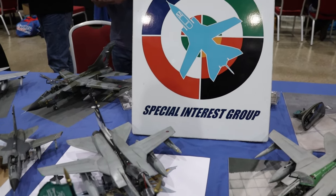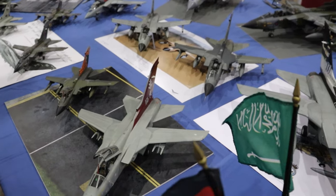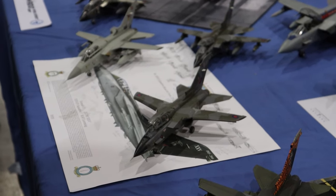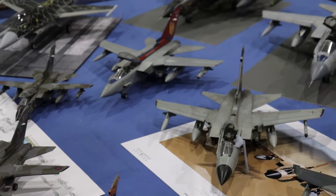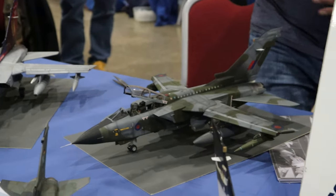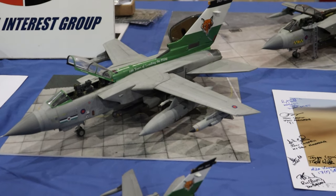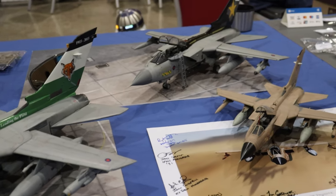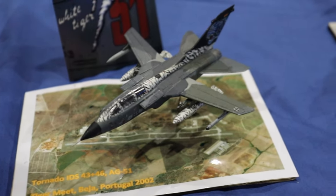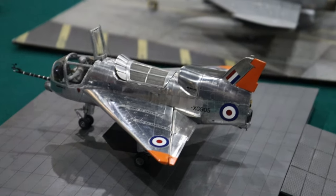Over here at the Tornado Special Interest Group - as you might have guessed, it's a lot of Tornadoes in Luftwaffe, Italian, and RF markings. It seemed to be a lot of RF and German. Saudi markings tend to be less common in general in boxing, so that's not too much of a surprise. There was one in 1/48 scale and one in 1/72 scale, which was really cool to see both scales next to each other - it really gives you a sense of perspective.